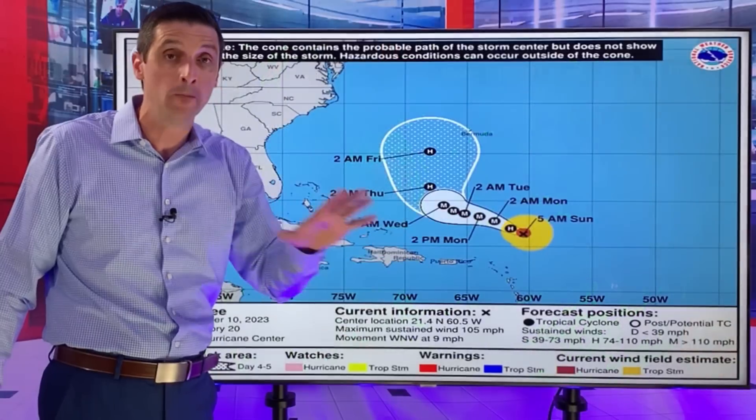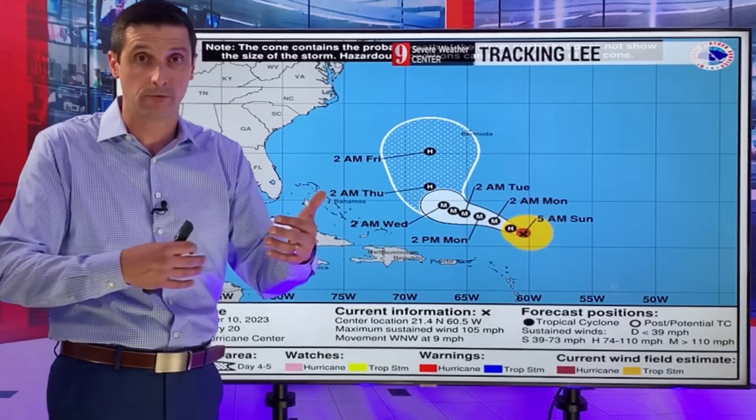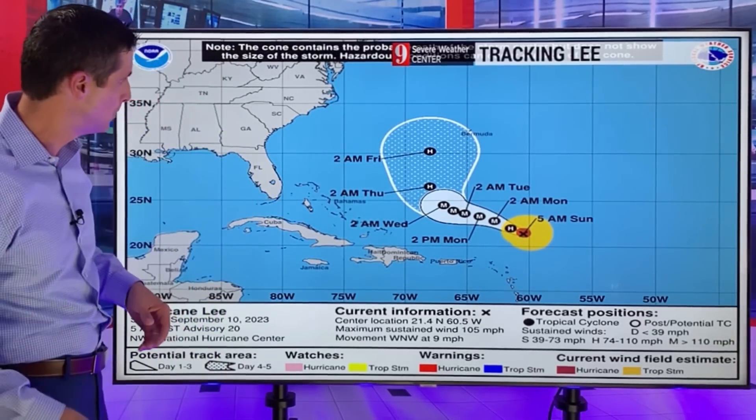I'm on top of it for you - know that I'm watching it. Please share this channel for safety. As we watch this new system, I want to give everyone the heads up as best I can about it, whether it comes in or whether it's a miss - and let's hope it's a miss.